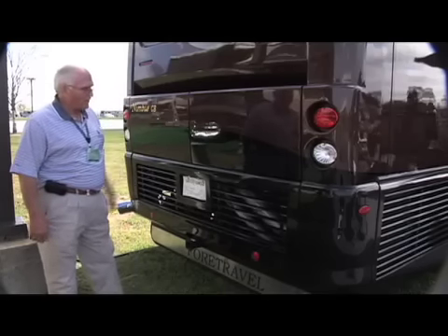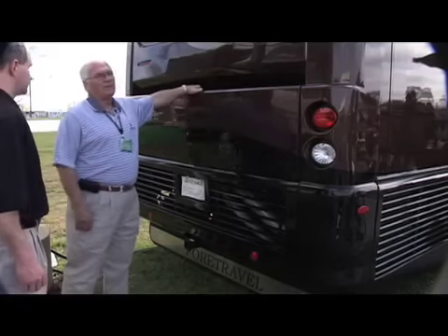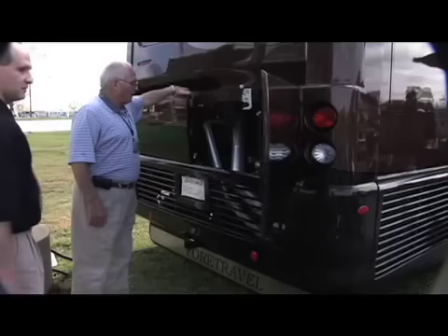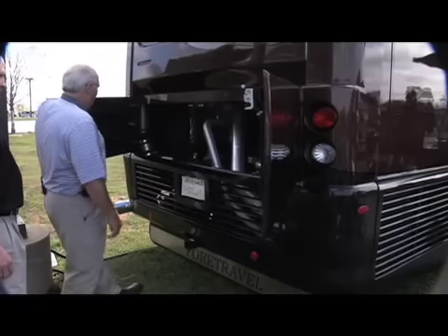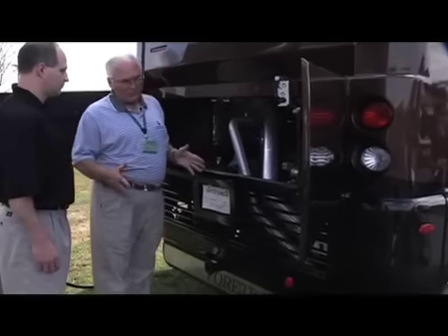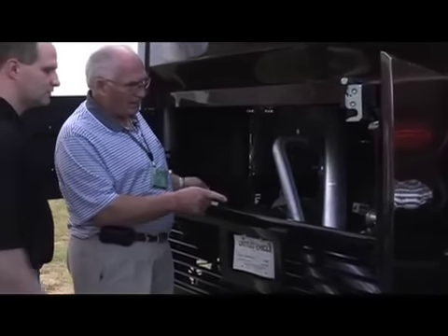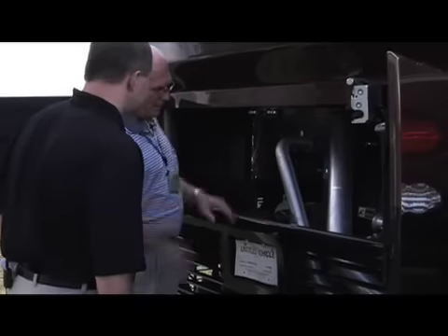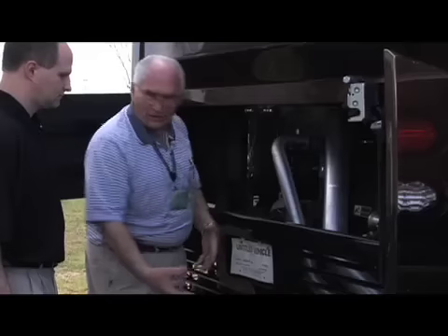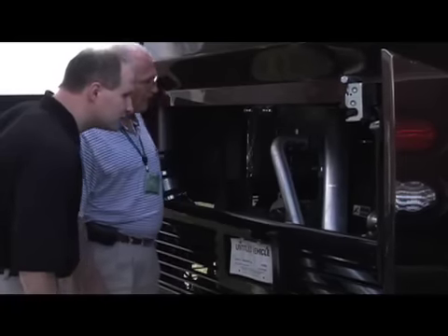I want to show you how we do our engine compartment back here. We have doors that open up like this, which makes it very easy to get into the back of the coach to the engine. Techs love to work on our coaches because we have side-mounted radiators, so it's easy to get back in here. If a tech needs to get down here, there are a couple of wing nuts you can take loose and this whole thing comes off. Everything's accessible.